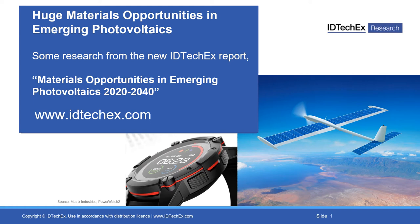Hello, my name is Dr. Peter Harrop. I'm from the analysts IDTechX and I want to share with you a big materials opportunity. I've called the talk 'Huge Materials Opportunities in Emerging Photovoltaics.' And to do that, I'm going to share some of our new report on materials opportunities in emerging photovoltaics from 2020 to 2040.